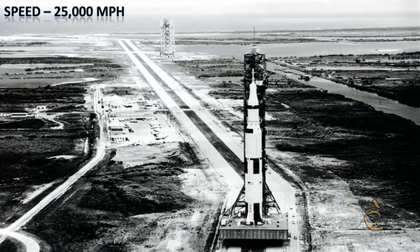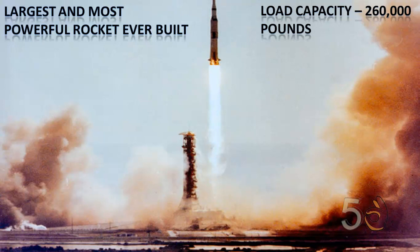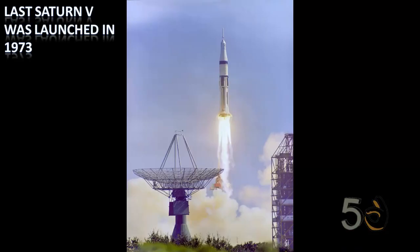The top speed of Saturn V was 25,000 miles per hour — five times faster than a rifle bullet. Saturn V took Neil Armstrong to the moon. It remains the largest and most powerful rocket ever built, with a load capacity of 260,000 pounds. The last Saturn V was launched in 1973.